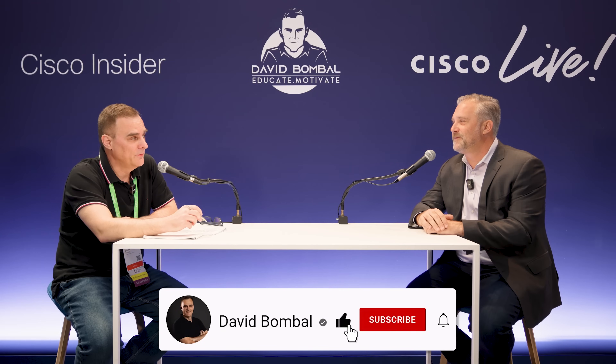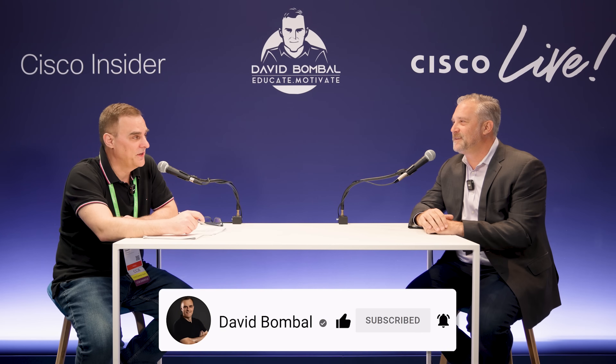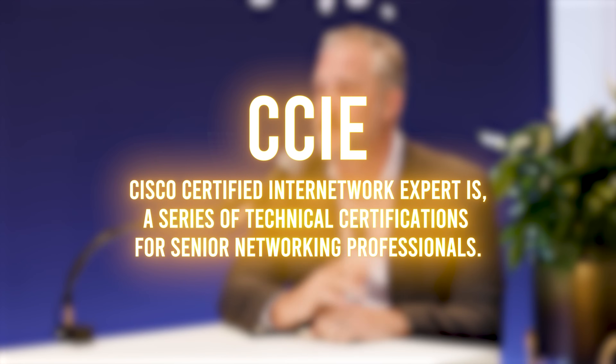Everyone, it's David Bombal coming to you from Cisco Live with a very special guest, Kevin. Welcome. Thanks for having me. We were talking off camera — you're wearing a jacket, but we'll forgive you for that if you tell us that you've got a CCIE. Don't let the jacket fool you. I've been at Cisco for almost 30 years. I do have a CCIE, a master's in software, and I've been building routers and switches for most of my career.